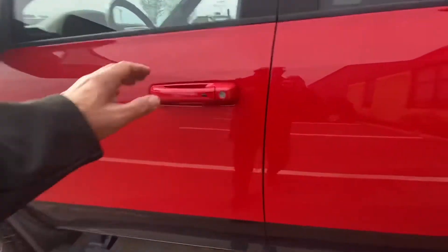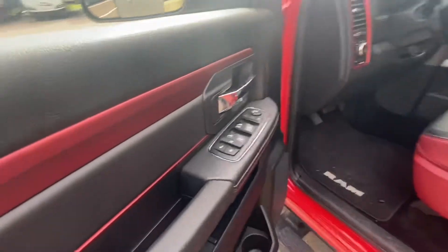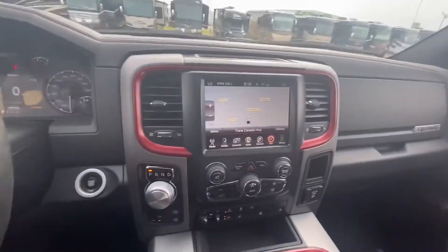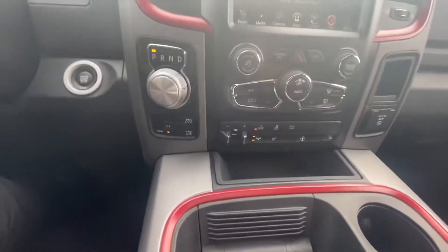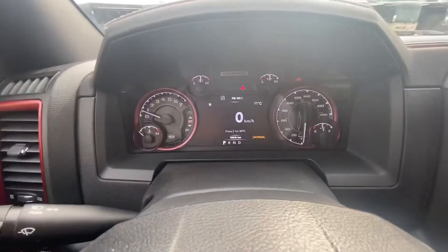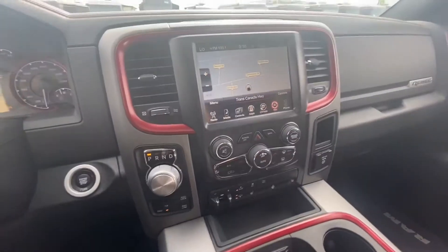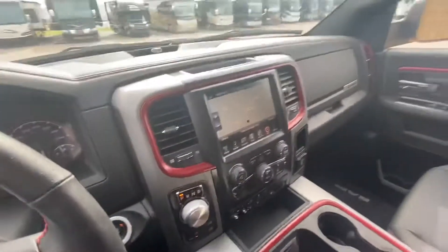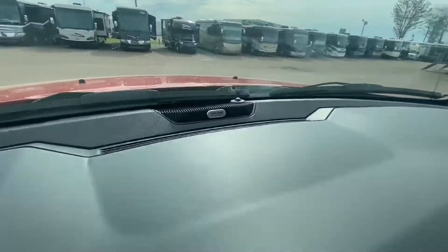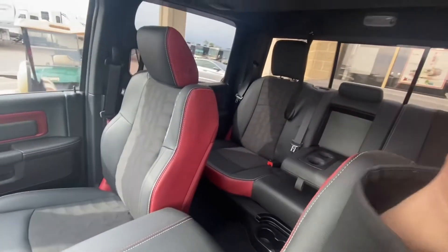Take a look inside. We got a power seat. This has nav, heated seats, heated steering wheel, proximity key with remote start from factory. 16,649 kilometers on it. Absolutely beautiful. An Alpine stereo right there.